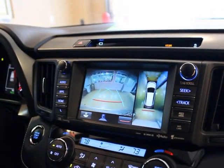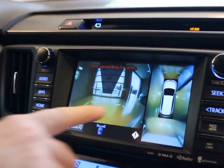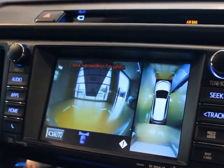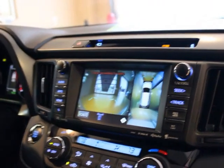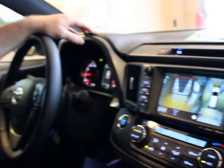And when you put it in drive, it shows you what's in front of the vehicle. When you first take off, once you get above five miles an hour the screen goes back to whatever you had it set to. But that way it shows you what's in front of your car when you take off. And that is the bird's eye view for the 2016-17 RAV4 and the Highlander.